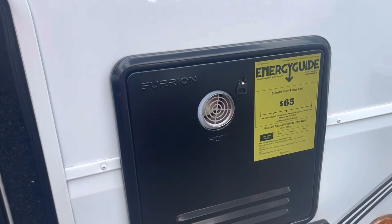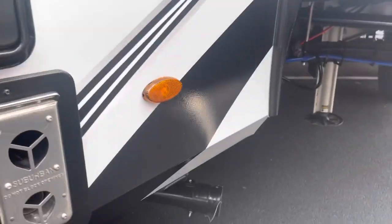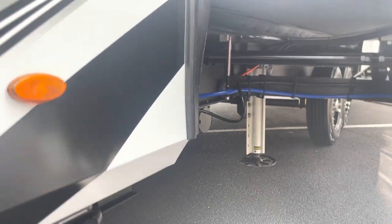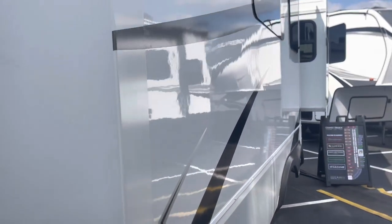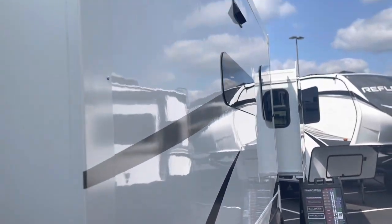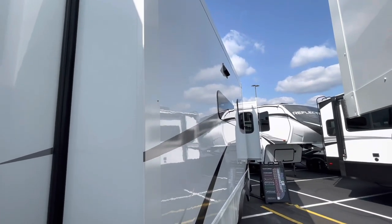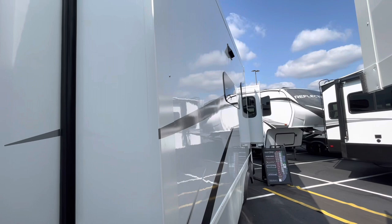Here's your hot water heater. And there's your underside. One of those big opposable sides. Pretty nice.